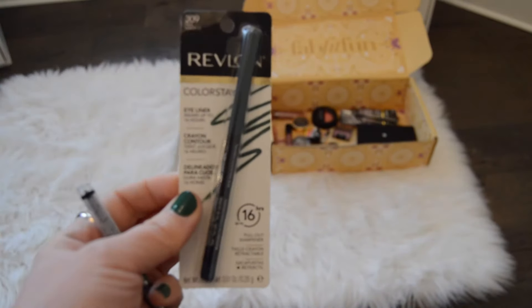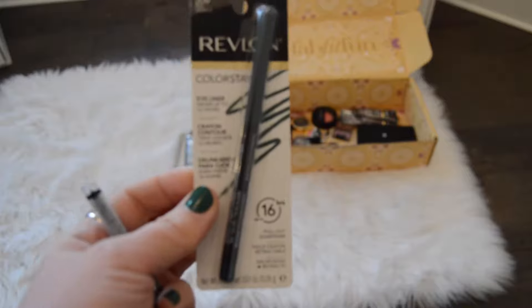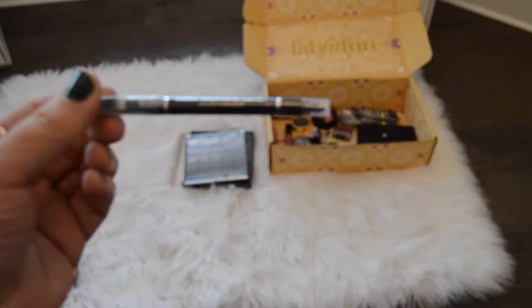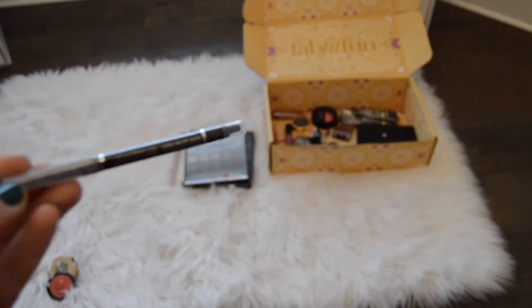And then I'm bringing in this Revlon Colorstay in the color Teal, and then just a Wet n Wild Black Eyeliner. This is the Megalast, and the color is called Blackest Black.